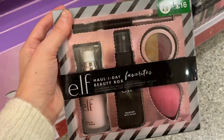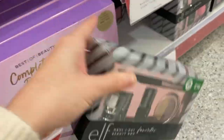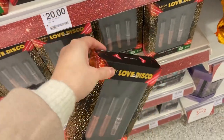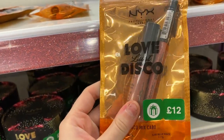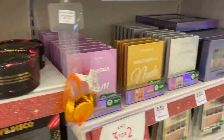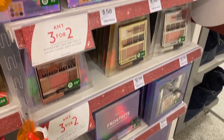They've got this elf kit for £16 with the primer, mist and sponge. They've also got NYX products for £16 where you get three soft matte lip creams — those are really, really nice. And they've got these little sets for £12 that would be a nice stocking filler, plus lots of different makeup sets as well.